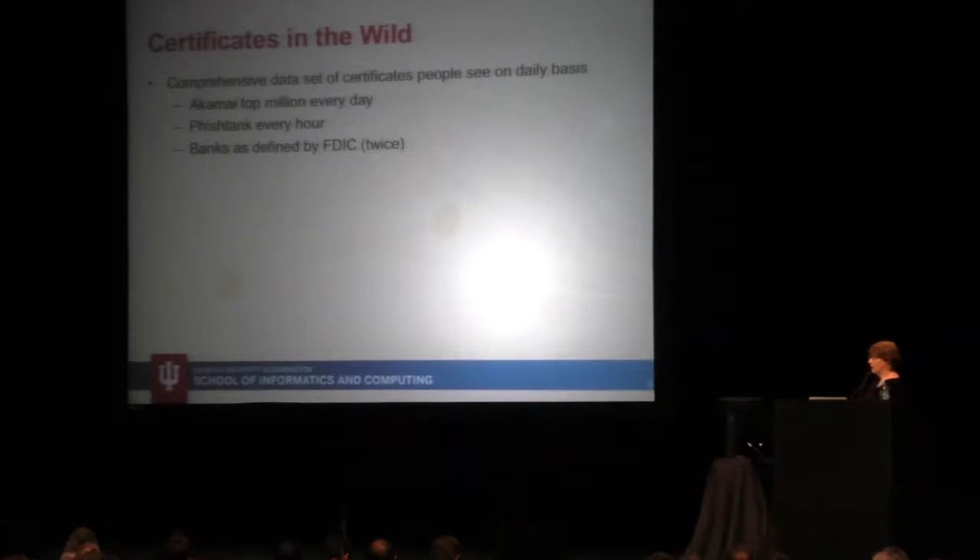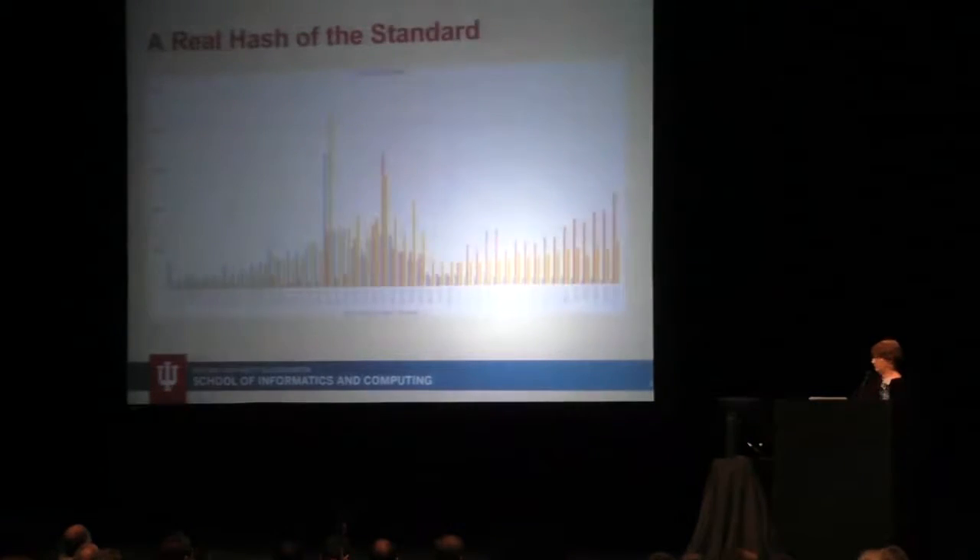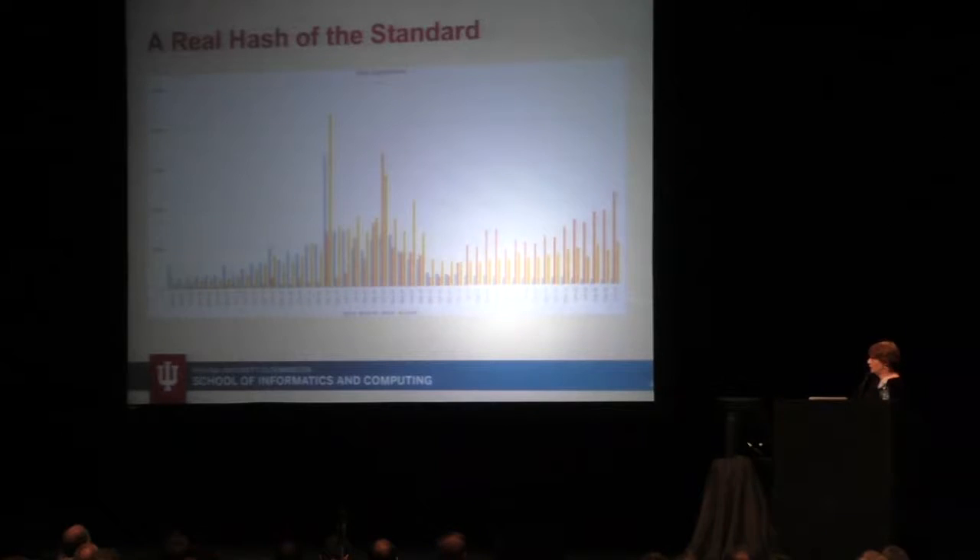I want to report some of the things that we've seen, and I have to say, this is not the cheeriest presentation you'll see today. This is terrible to look at. The little blue one is SHA-1 — that's the good news. The disappearing grayish one is MD-5, so that's disappearing. Yay!